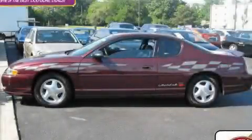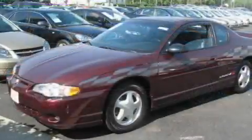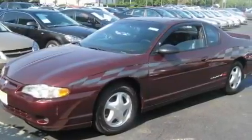This is a 2003 Chevrolet Monte Carlo. It features a 3.8-liter six-cylinder engine and an automatic transmission.